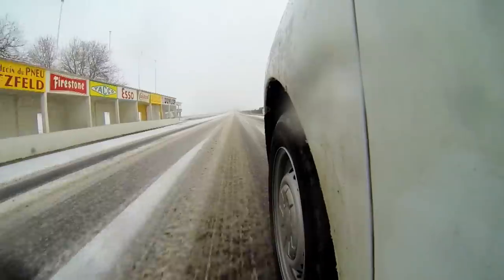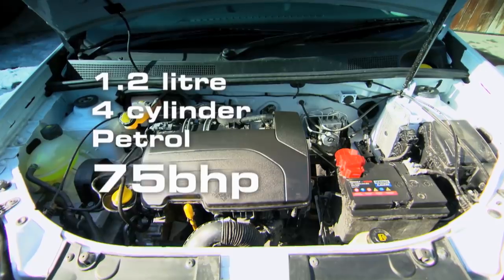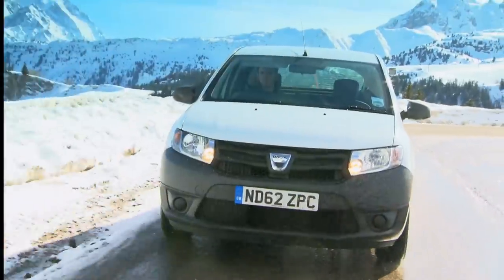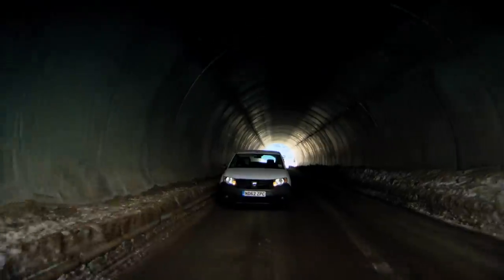The Sandero gets to 62 in 14 and a half seconds, which is obviously very slow. It's also not massively fuel efficient, so that's worth considering. As well as the old-school engine in this car, the Sandero is also available with a diesel and a state-of-the-art three-cylinder petrol engine — but choose one of those and you'll no longer be driving the cheapest car on sale in Europe.